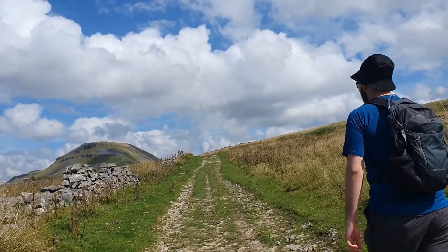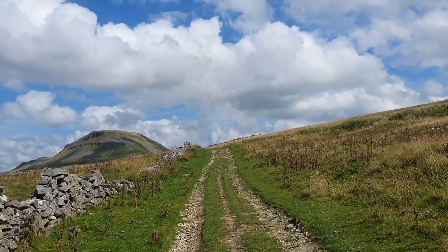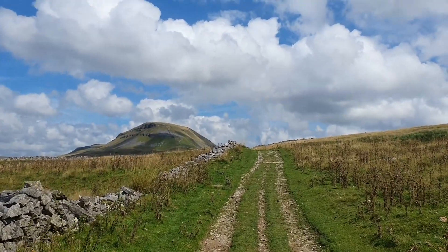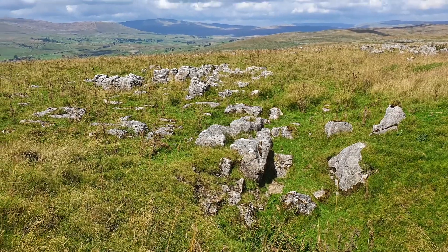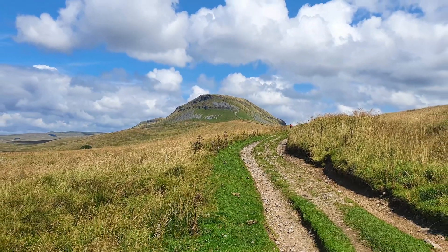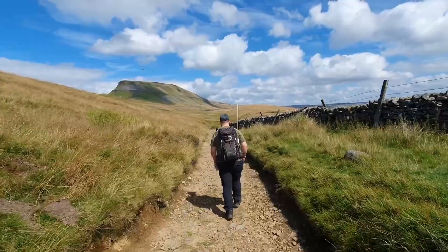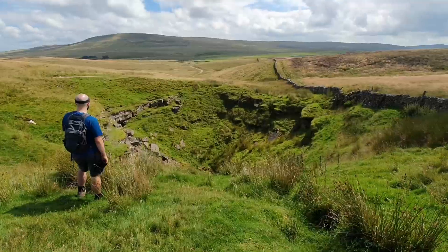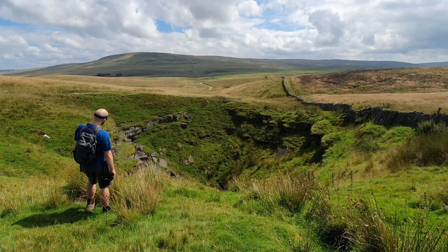That does look very steep. It looks like where that wall is, it's just running up the middle of it. The fun will be going up for that climb. Milk Churn Hole — I don't fancy churning any milk in there though.